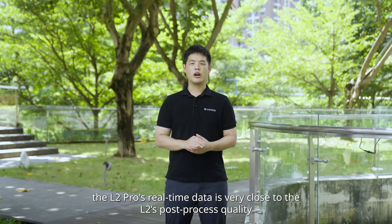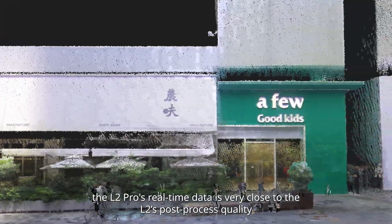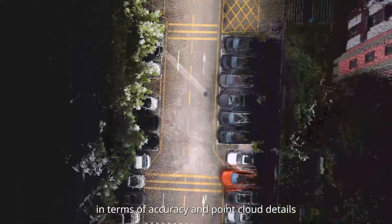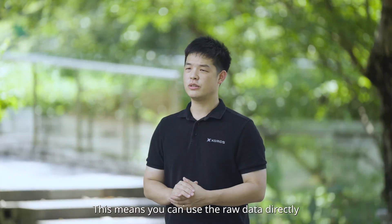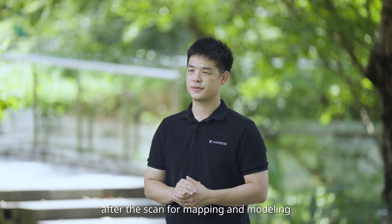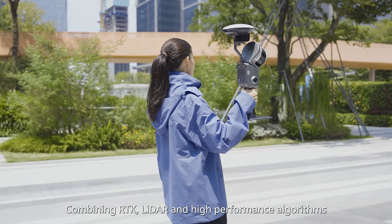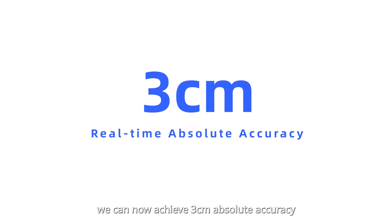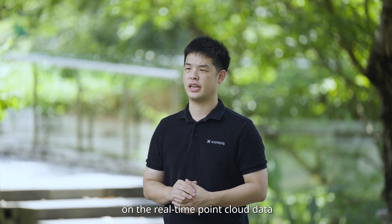As you can see, the L2 Pro's real-time data is very close to the L2's post-process quality in terms of accuracy and point cloud details. This means you can use the raw data directly after the scan for mapping and modeling. Combining RTK, LiDAR, and high-performance algorithms, we can now achieve 3 cm absolute accuracy on real-time point cloud data.